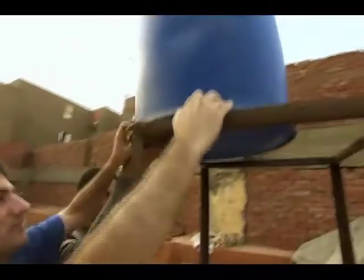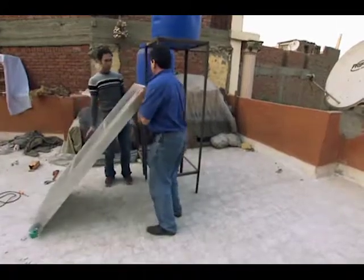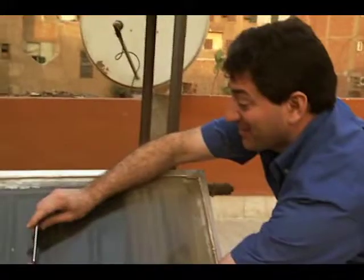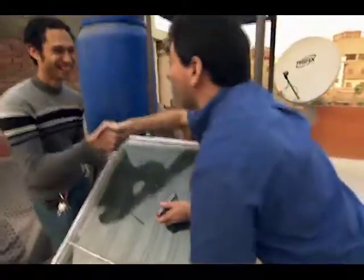The water heaters take advantage of Egypt's great national resource: abundant sunshine. When the system is placed just right, temperatures can reach 39.9 degrees — an impressive result that demonstrates how effective solar energy can be in this environment.